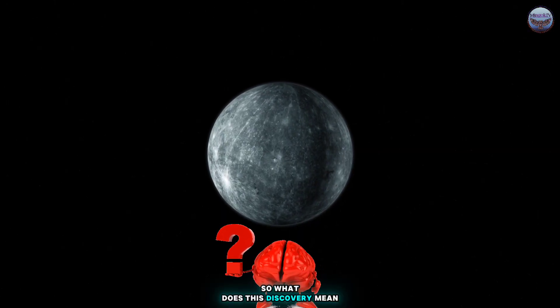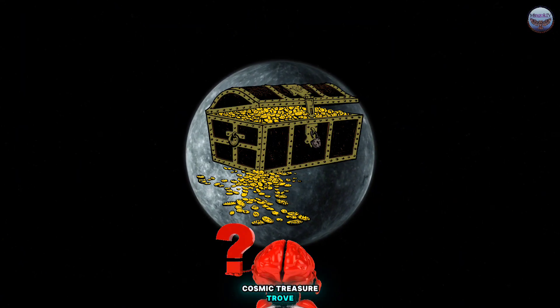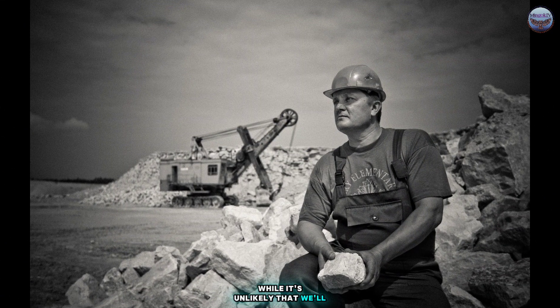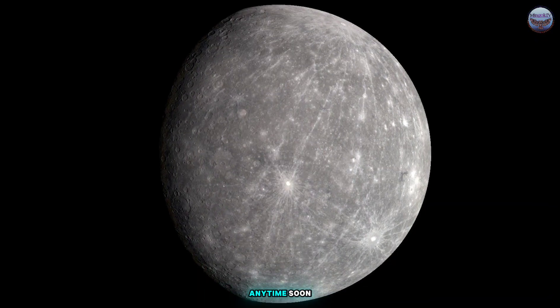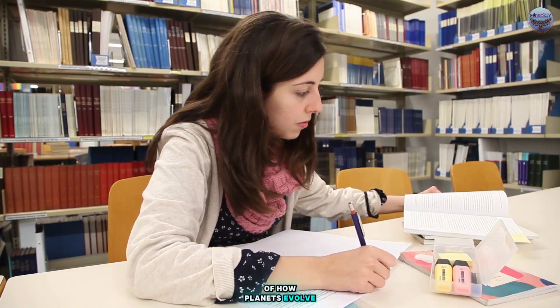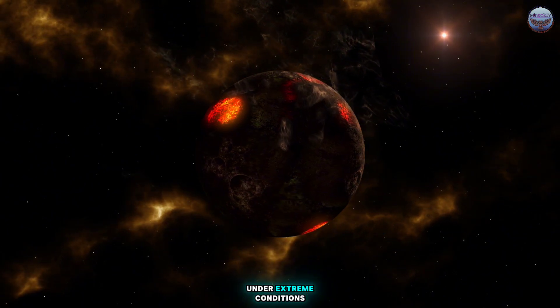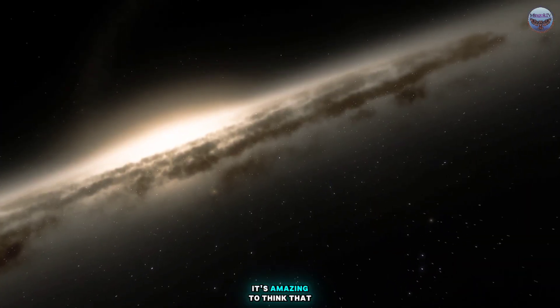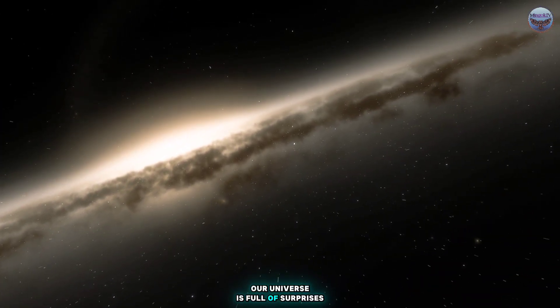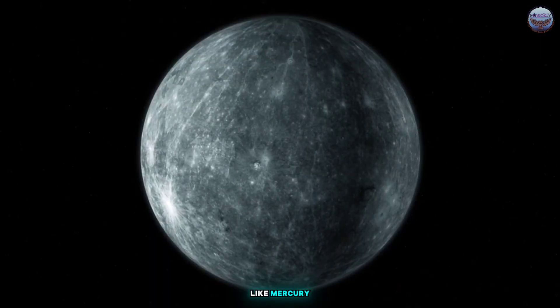So, what does this discovery mean? Could Mercury become the ultimate cosmic treasure trove? While it's unlikely that we'll be mining diamonds from Mercury anytime soon, this discovery expands our understanding of how planets evolve and the incredible diversity of materials that can form under extreme conditions. It's amazing to think that our universe is full of surprises, even ones as glittering as diamonds hidden on a planet like Mercury.